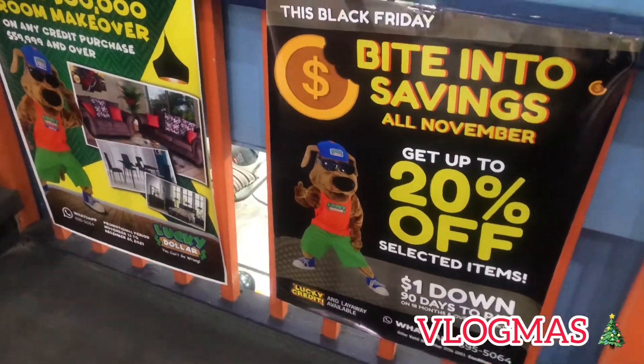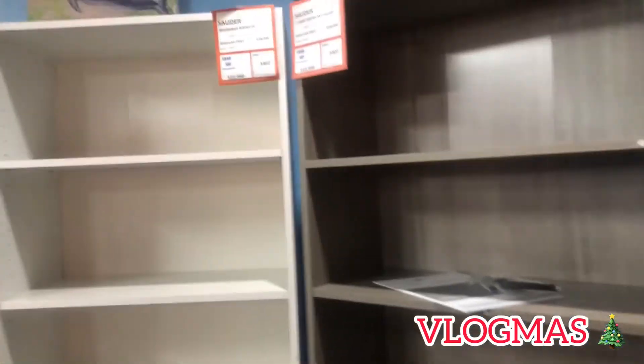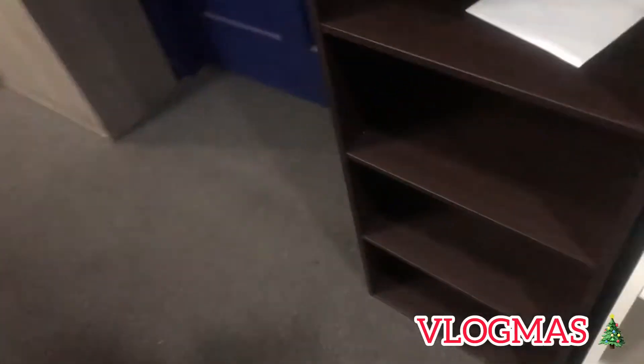The next set of clips you're going to see is me in different stores. I first went to Lucky Dollar to check out a bookshelf that I plan to use as shoe storage — I'm going to recondition it to suit my purposes — and I also had to go get a few things for my aunt.